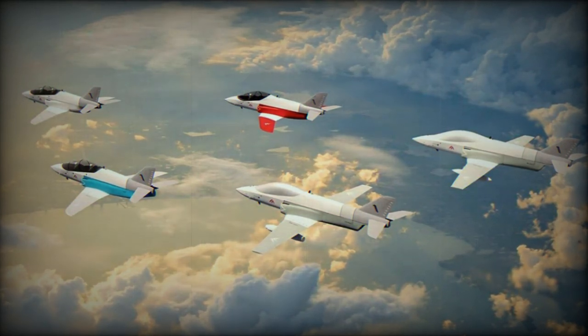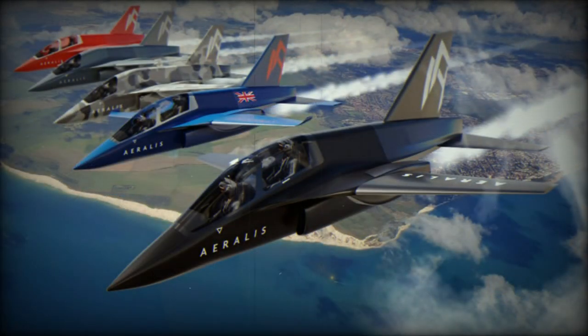A core principle of Aralis's approach is modularity, forming the foundation for an aircraft capable of adapting to diverse roles across various markets.